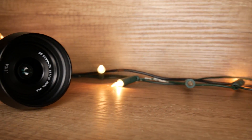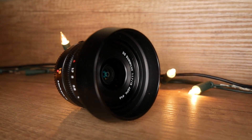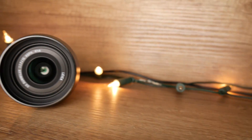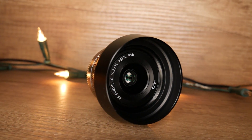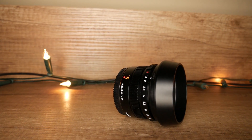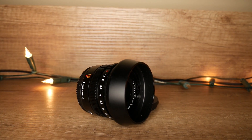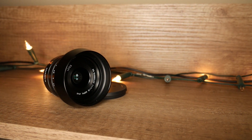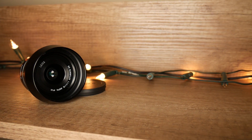Hey, how's it going guys? David here, and today I want to talk to you about the Panasonic Leica 15mm F1.7 DG Summilux lens. It's a prime lens, but in my opinion, the best prime lens currently out there for the micro four-thirds system range.